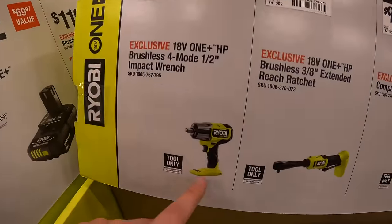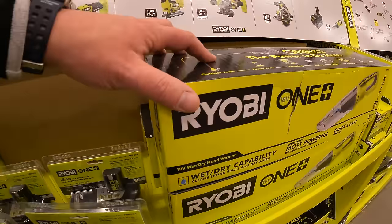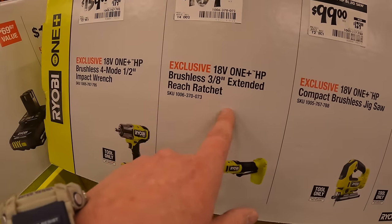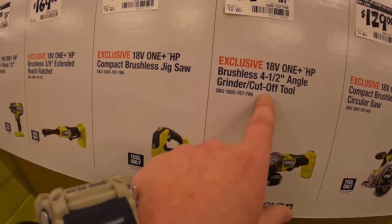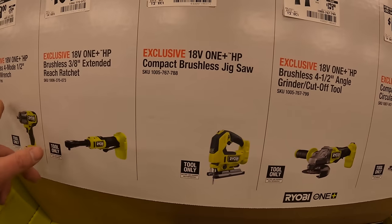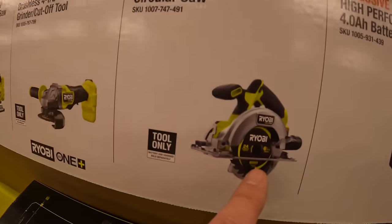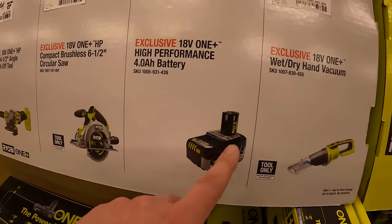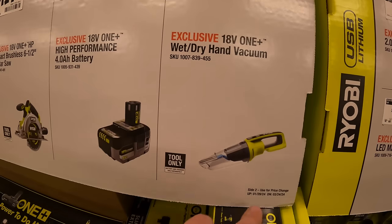$159 for their brushless four-and-a-half-inch impact wrench; $169 for the 3/8-inch extended-reach ratchet; $99 either for the 4.5-inch cutoff tool with paddle switch or a D-handle jigsaw — all of these are brushless HP tools. $129 for their 6.5-inch circular saw; $119 for their 4 amp-hour HP battery.